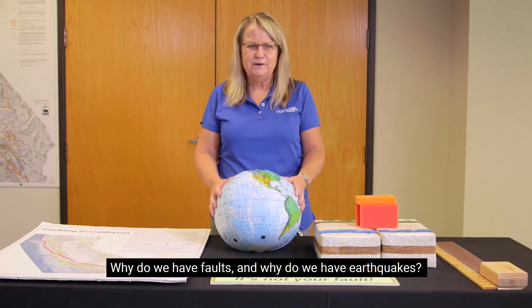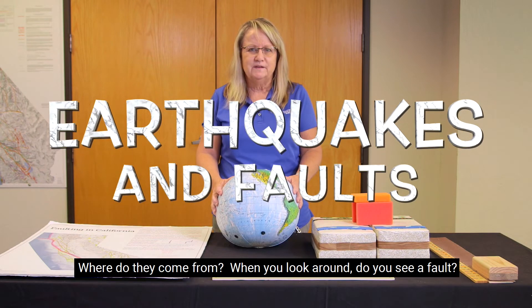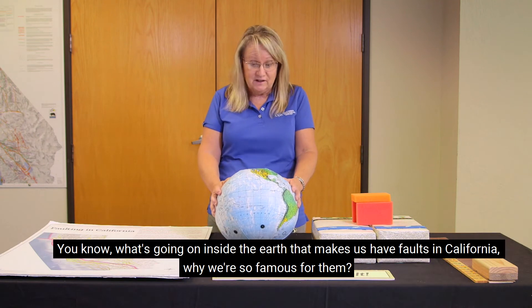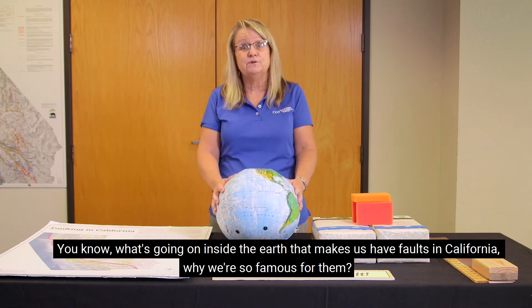Why do we have faults? And why do we have earthquakes? Where do they come from? We look around — do you see a fault? What's going on inside the earth that makes us have faults in California? Why we're so famous for them?